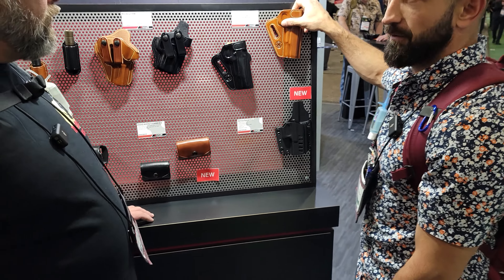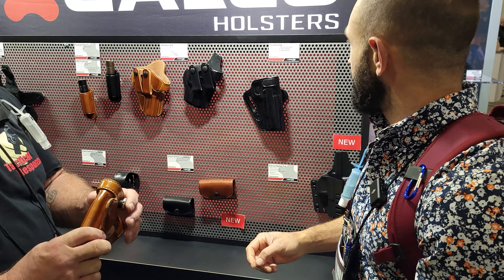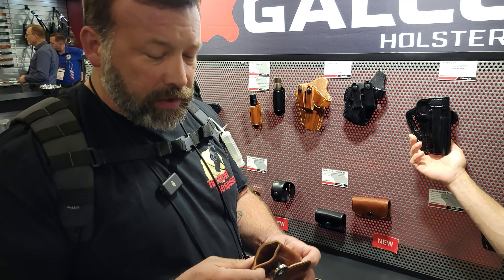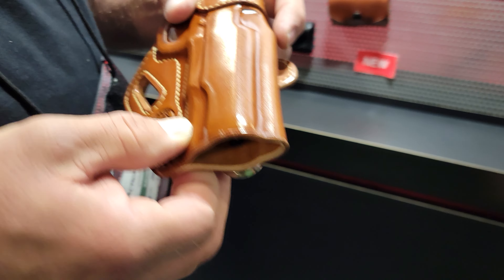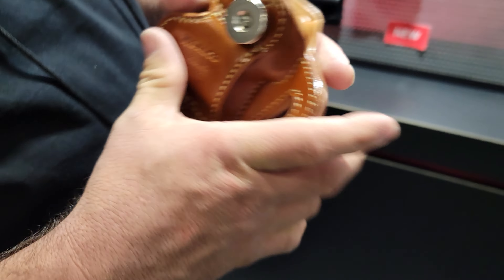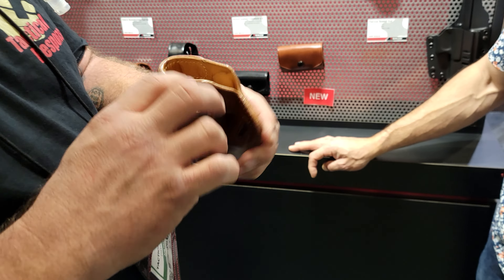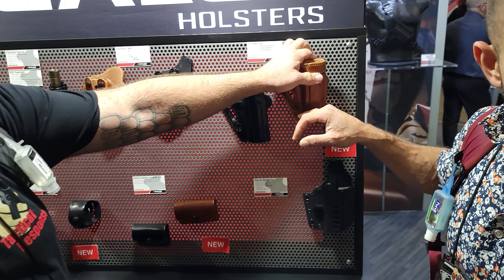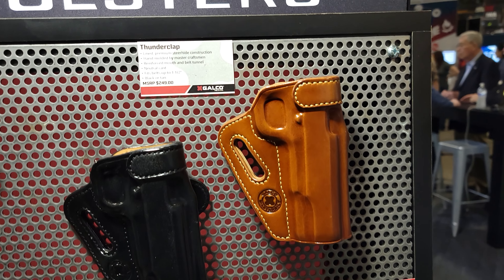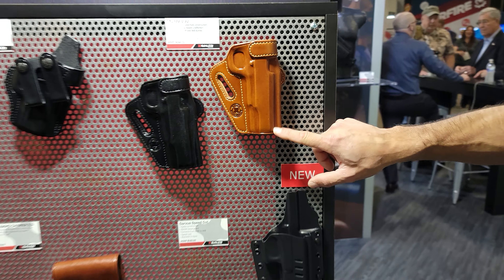These are the Thunderclap holsters that they are releasing now — very, very high-end. It's a similar holster to what you've seen James use before. They got rid of the tension device — it's not there anymore — but it still has the reinforcement. This is their higher-end for your barbecue gun. The inside is finished so it's smooth, so you don't get as many scuffs. The Thunderclap line has their master artisans working on it at Galco, so it's a very perfect fit.